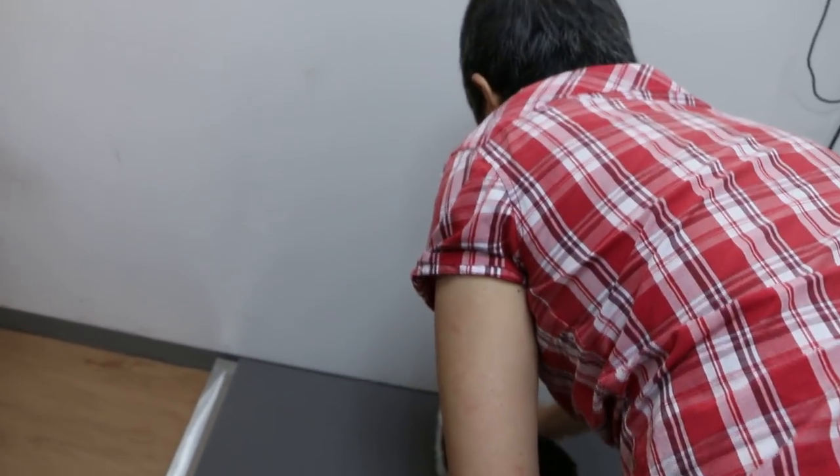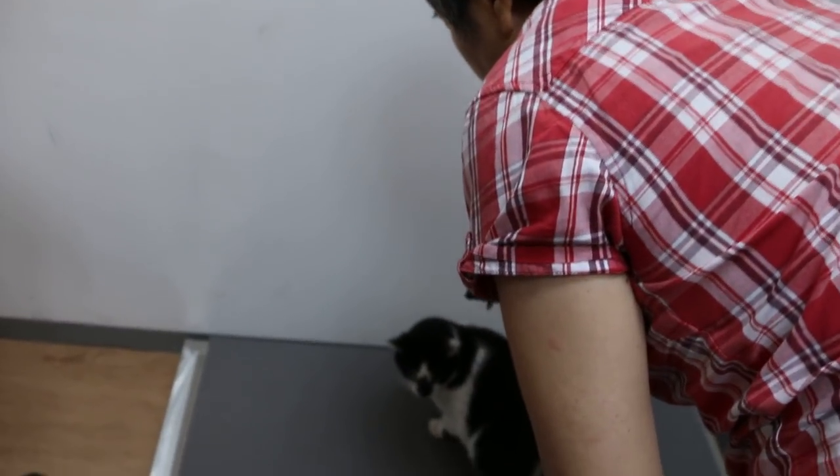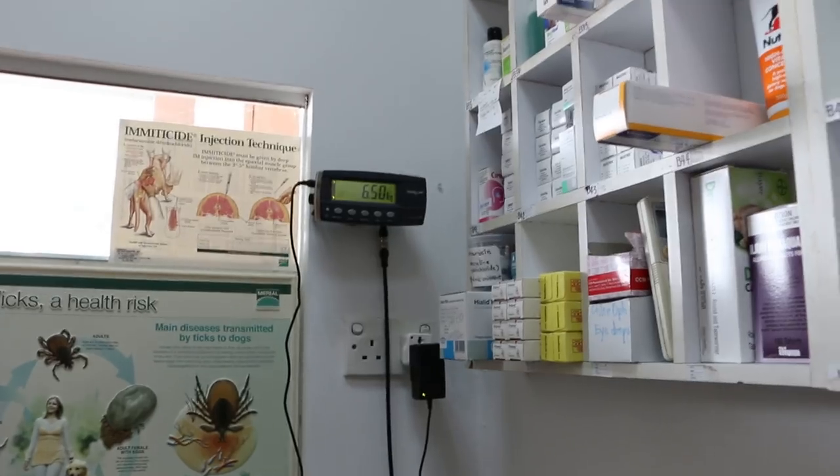Today is 12 August 2018. This is a domestic short hair, neutered in Utah, 7-year-old cat. Weight is 6.5 kg.